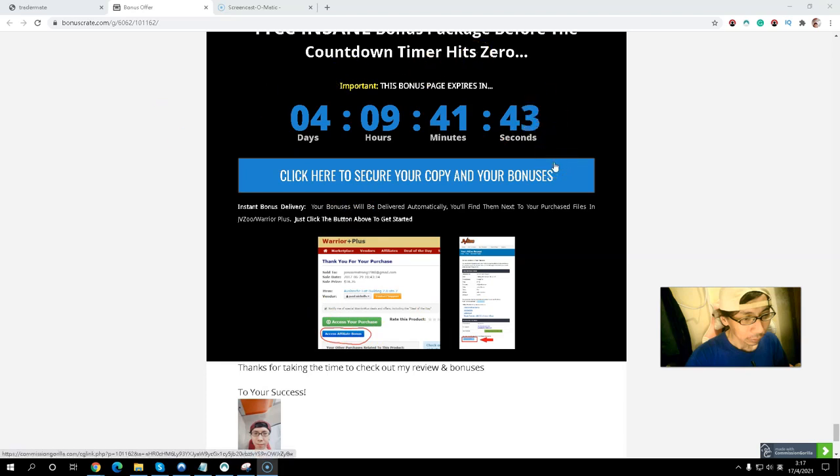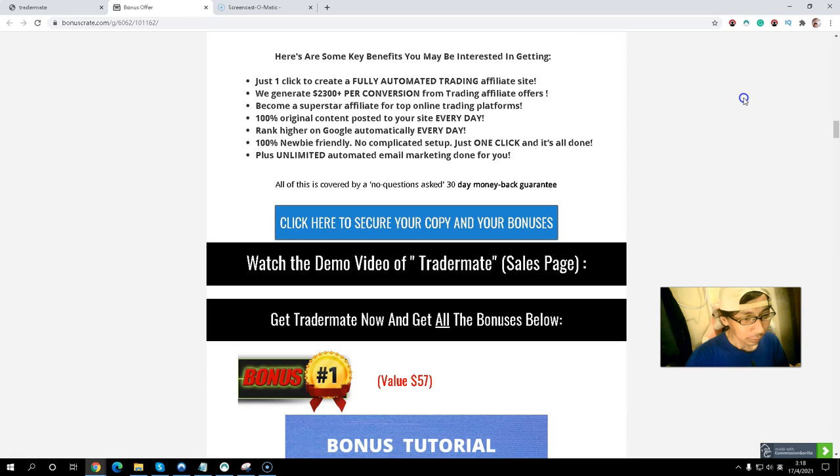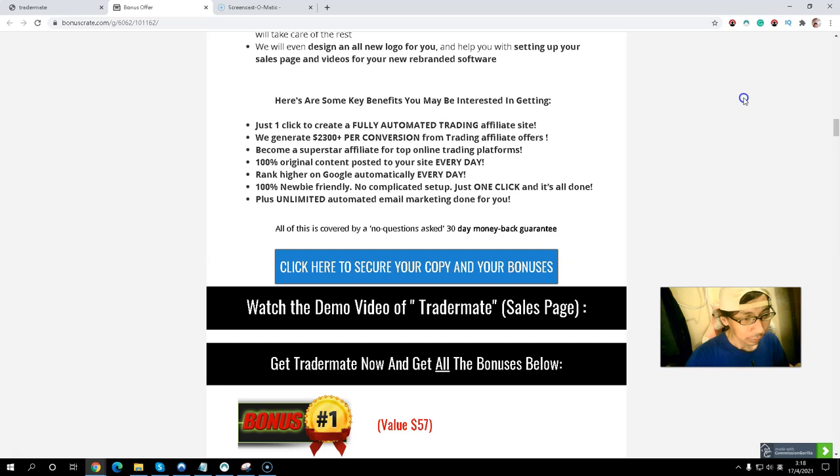All my exclusive bonuses will be delivered to you inside Warrior Plus before the countdown timer hits zero. Simply click the link below in the description. When you come to my bonus page, press the blue button and you will be redirected to the Tradermate sales page. I also included a demo video of over 20 minutes inside my bonus page — you can also go through the sales page which also has a demo video of about 20 minutes.